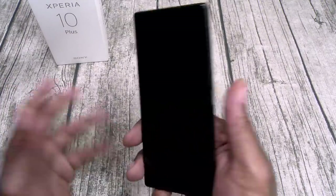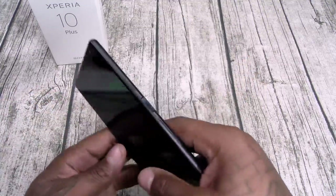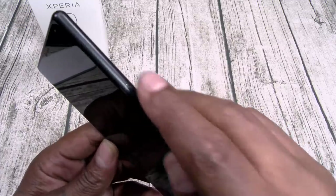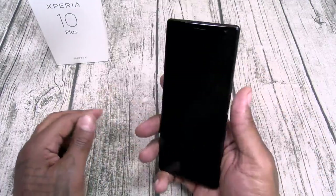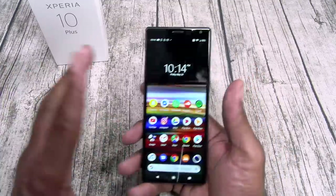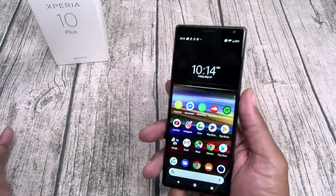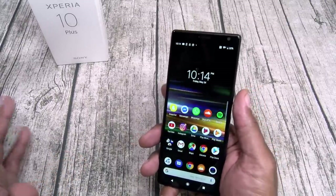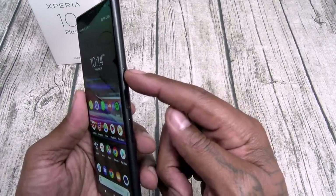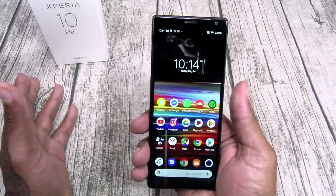There are a couple of ways to open the phone: hit the power button on the side, swipe up, and put in your pattern or PIN. Or you got the fingerprint sensor built into the side. One thing I do like — it's a separate button from the power button, so you don't have to touch the power button, just hit the fingerprint sensor. It works flawlessly. With a phone this narrow, you're going to hold it like this a lot, so the placement is pretty much perfect. I give them credit on that.